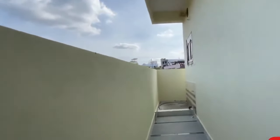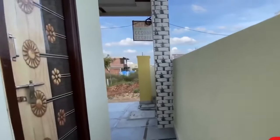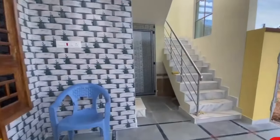We have built two entry doors. We have also built a side partition. We have built a wash area in the corner side, and we have built a parking area.